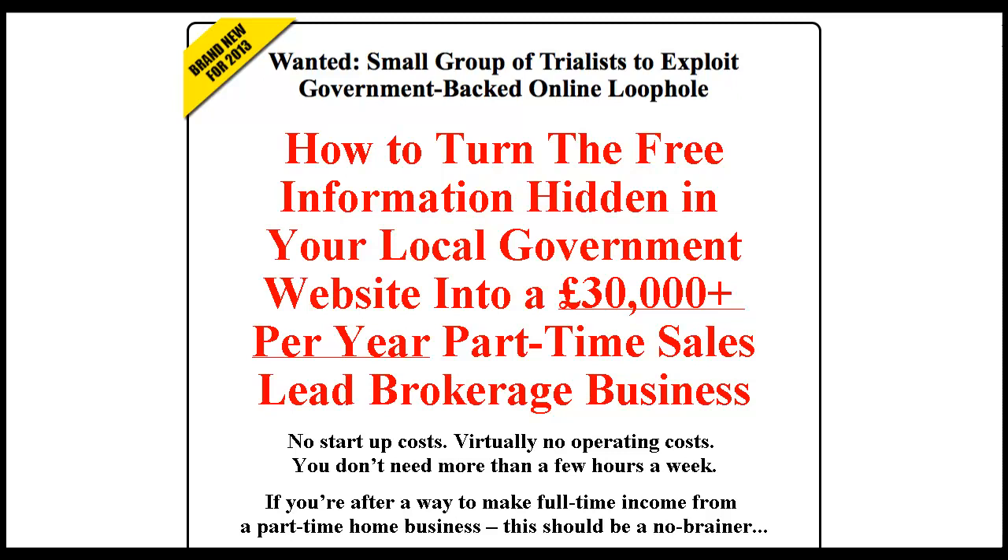I first heard about this program back in December 2012. I got an email from Canenbury Publishing with a free report called the Fast Cash Compendium. Canenbury Publishing send this out every Christmas as a free gift, and it covers several ways that you can make some money quickly.